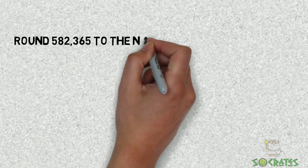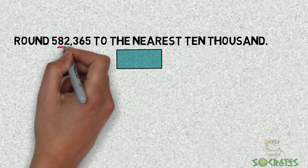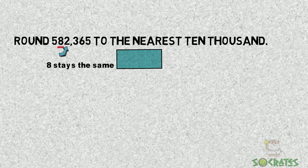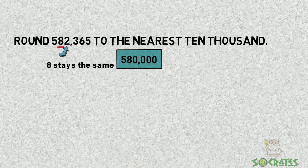Round 582,365 to the nearest 10,000. The 8 digit is in the 10,000's place. 2 is next door, so 8 will stay the same. 5 stays the same — 58 — and then zeros, giving us 580,000.